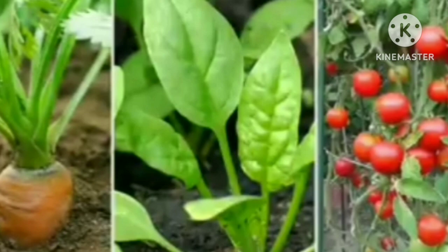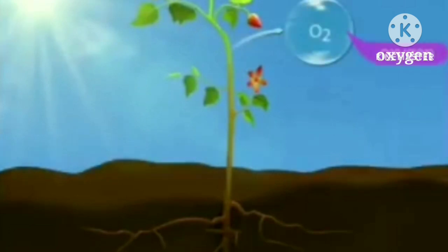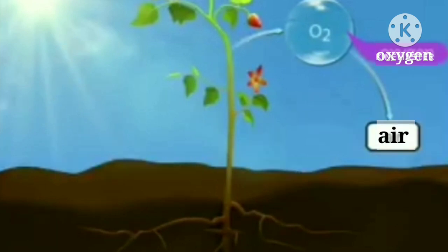We eat those parts of plants where food is stored. As the plants prepare their food, they produce oxygen gas. This gas is released into the air which we breathe in. This way the green plants purify the air.